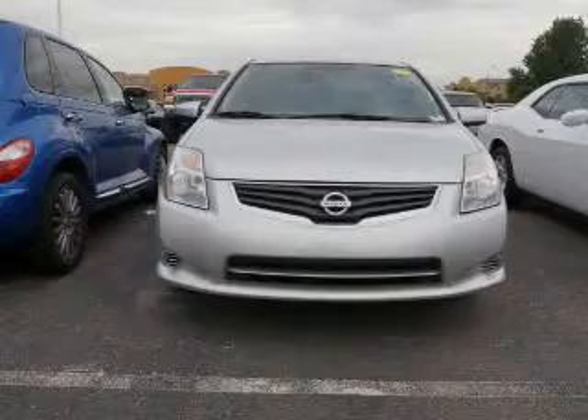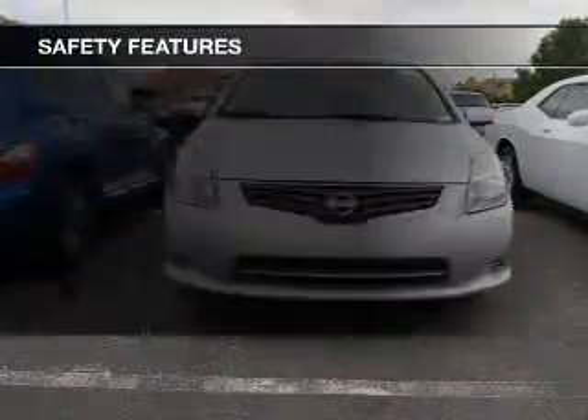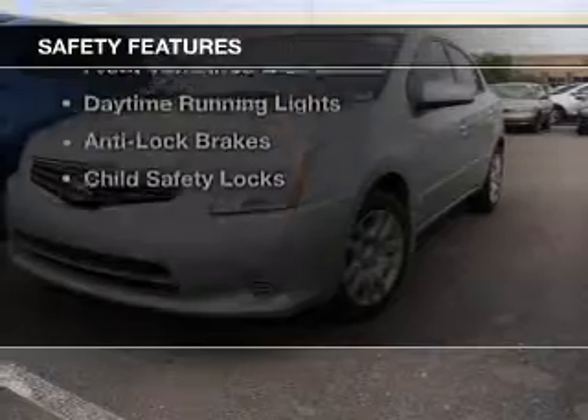Split rear seats, an MP3 player, privacy glass, and air conditioning. Safety was made a priority with these features.